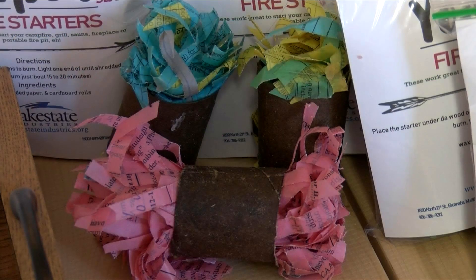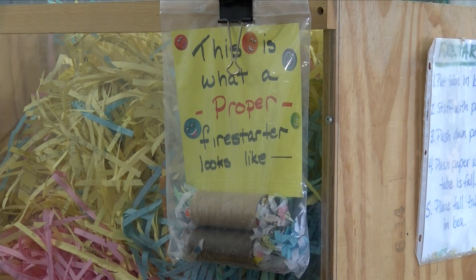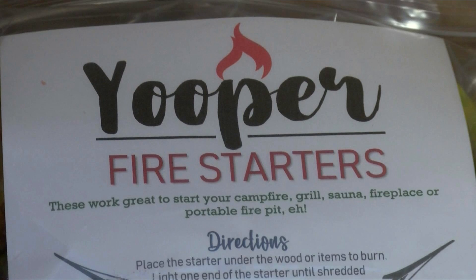You might be asking: what exactly is a Youper Fire Starter and how are they made? Andrea Walsh says the idea for the Youper Fire Starters began many years ago and they are meant, as it says in the name, to help start a fire. We make it all from recycled materials.